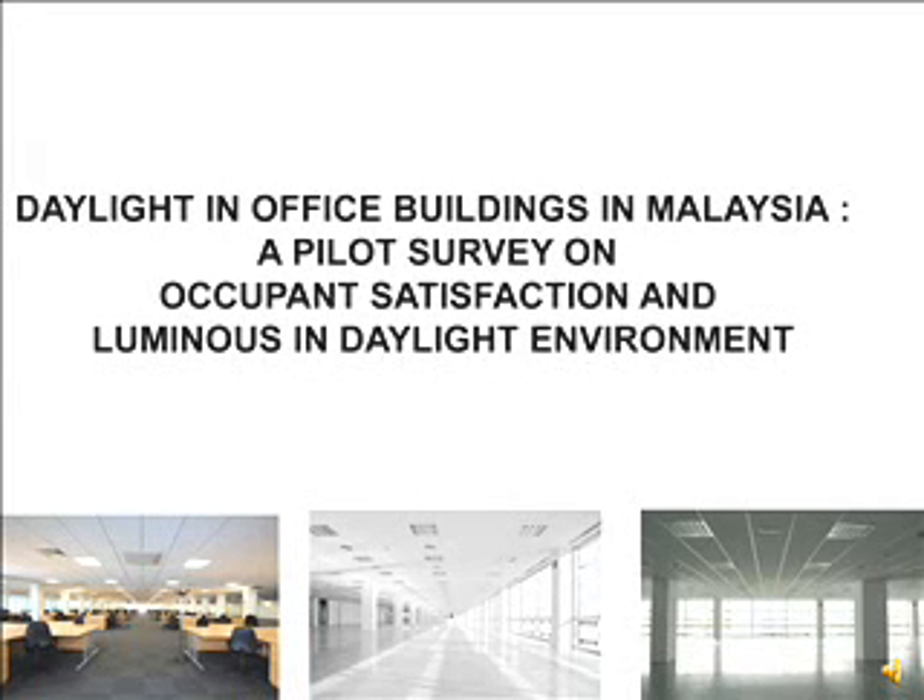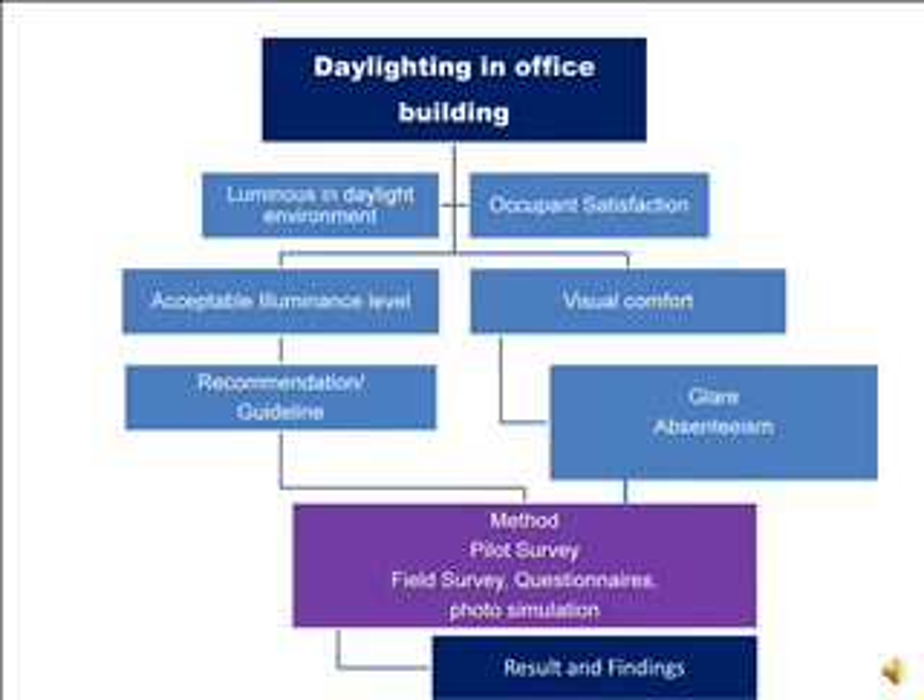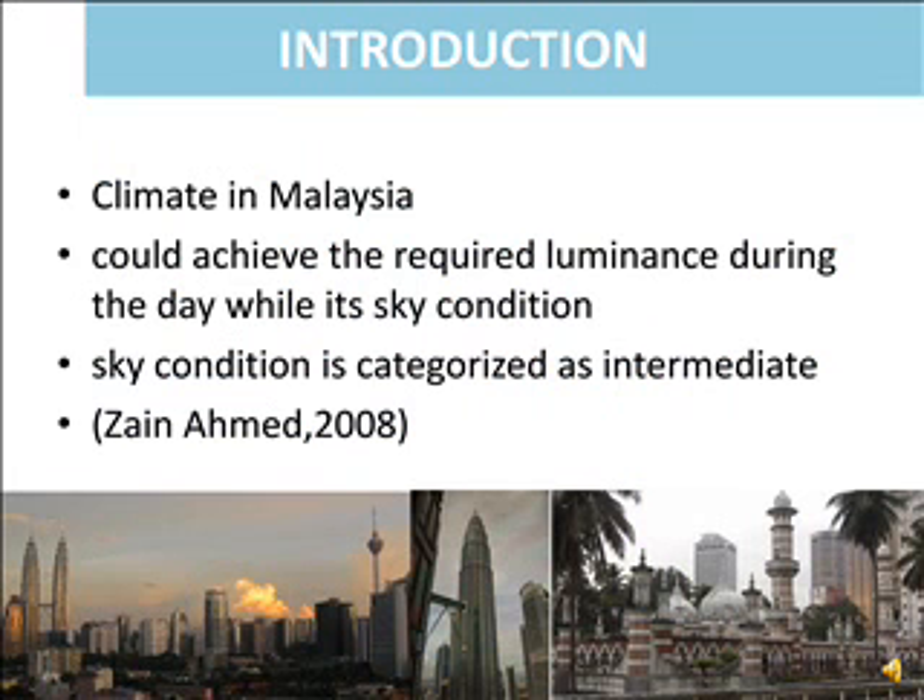Daylight in Office Buildings in Malaysia: a pilot survey on occupant satisfaction and luminous environment in daylighting. Studies on daylighting in offices are focused on luminous conditions and occupant satisfaction. The relationship between these variables will affect visual comfort and recommendations. In the context of Malaysia, local researchers have stated that Malaysia can achieve the required luminous levels during the day and the sky condition is categorized as intermediate by Zid Ahmad 2008.